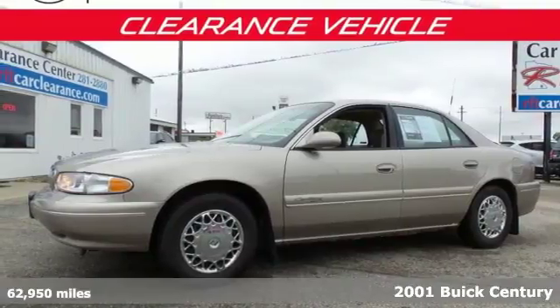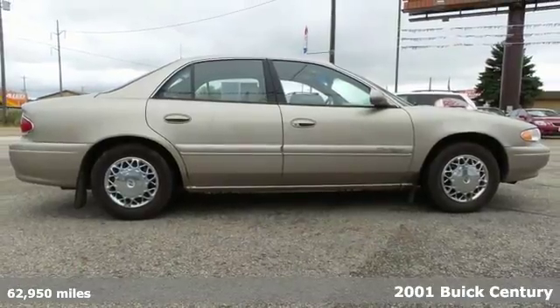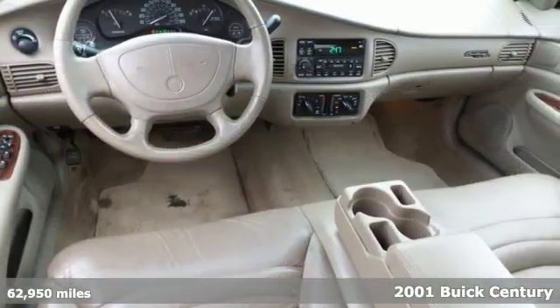Here's a 2001 Buick Century. This versatile and value-packed Century has standard lighted entry, traction control, dual airbags, and automatic headlights.